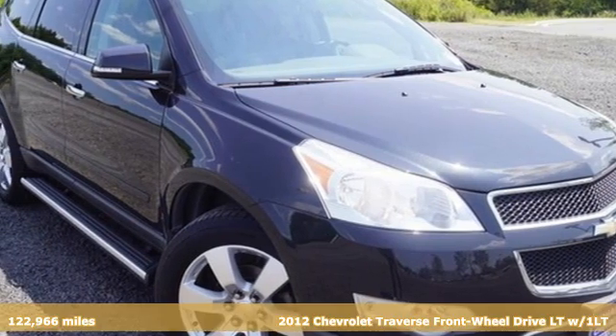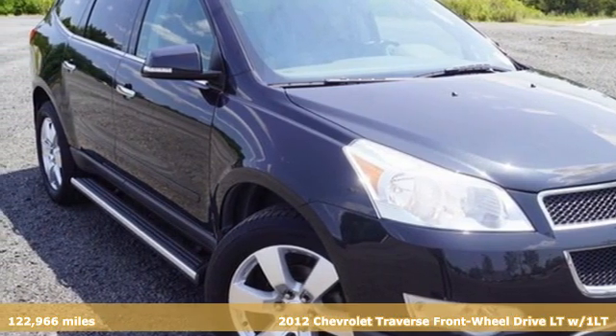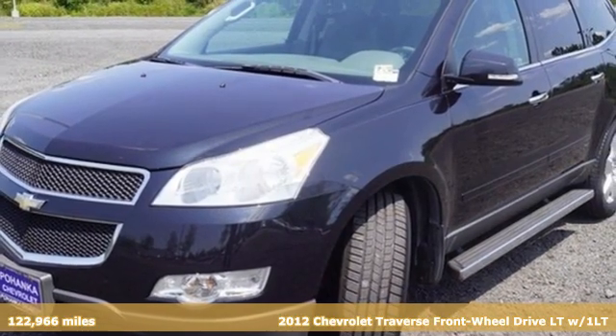Here's a 2012 Chevrolet Traverse. Style, space, and amenities. This is everything but compromise.